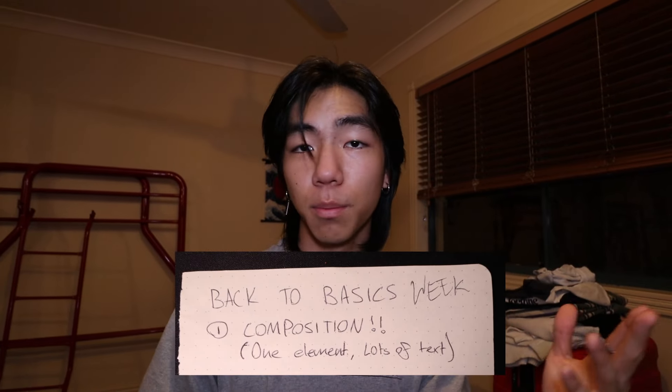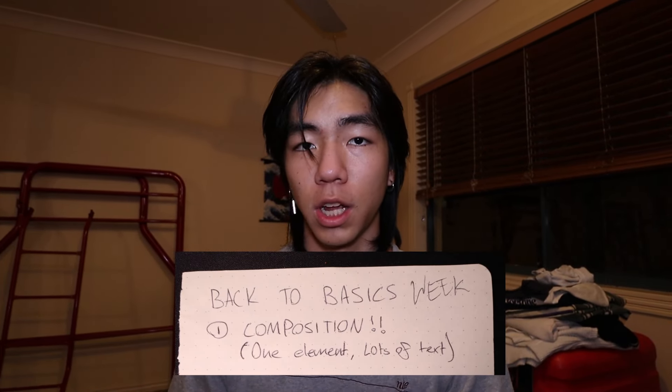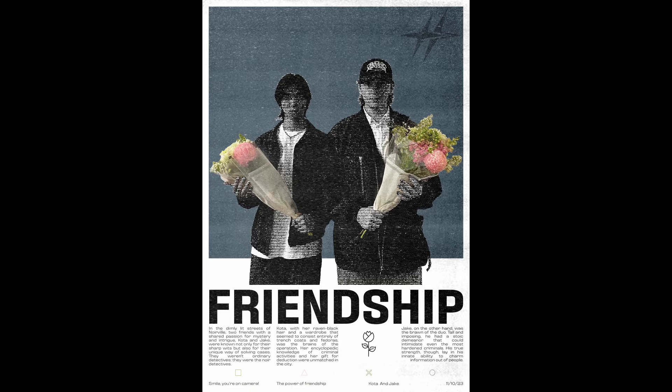On day nine I had to make a poster with one main central image that has text supporting it, ultimately creating a nicer composition. So I thought it'd be a good idea to add a cute photo of Jake and I holding flowers while still looking intimidating. Though it's simple, it turned out amazing. Simple composition using grids helped me a lot with this.